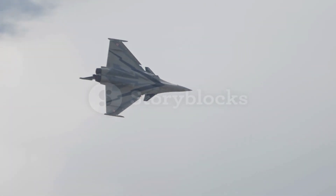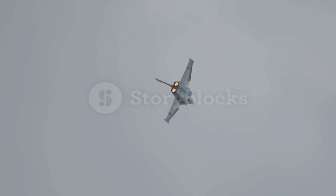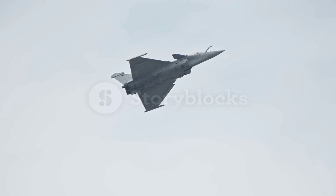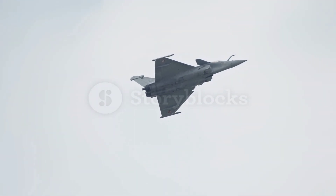The Rafale's development was not without challenges, including delays and budget issues, but its design ultimately revolutionized modern military aviation. The aircraft's sleek and compact design features advanced aerodynamics and a delta wing configuration, making it agile and highly maneuverable, even at high speeds and in difficult combat scenarios.